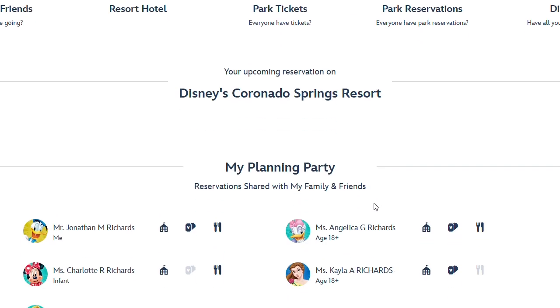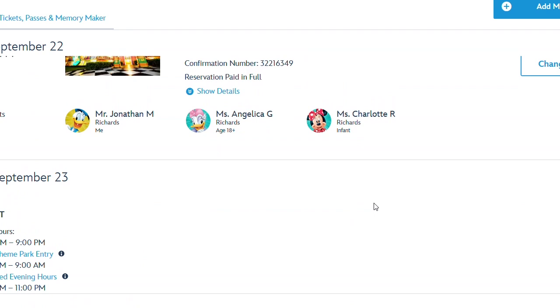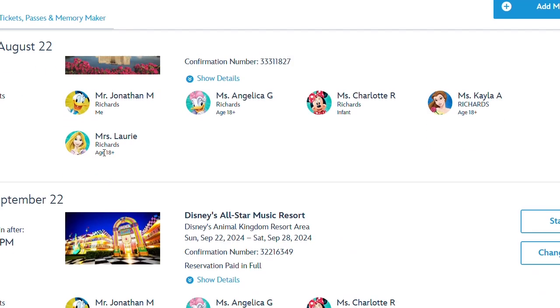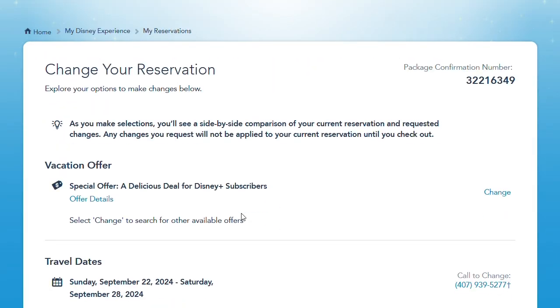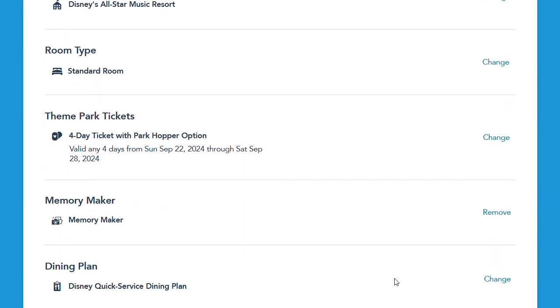We're going over to our plans to change it. We decided to upgrade partially because when we calculated it out, we really only needed to make one or two more table service reservations to make it worth it. We had already wanted to do some character dining anyway, so we had already set up the Chef Mickey's reservation and a couple others. We figured let's upgrade so we can prepay for our food and not worry about it at the park.